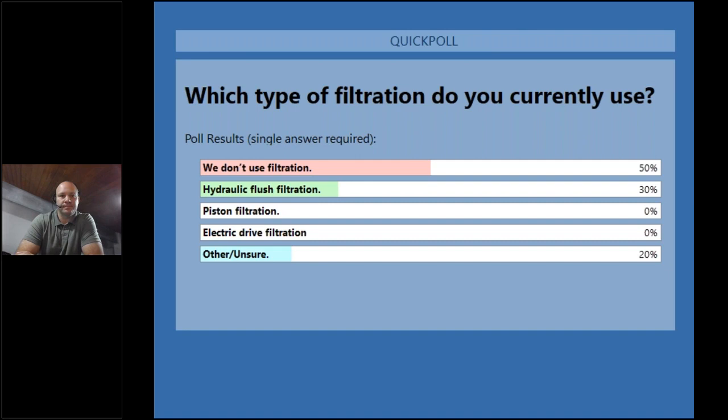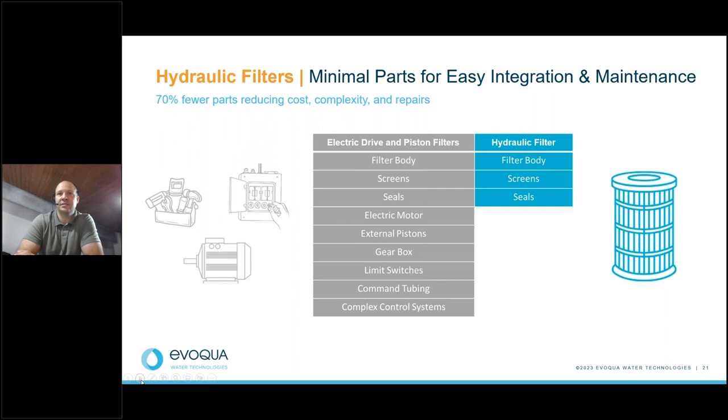Looking at the poll results, about 50% are not using filtration, 30% are already using hydraulic filtration, and 20% are unsure. For those not sure or not using filtration who are experiencing some of the challenges we've mentioned with your water systems, I encourage you to reach out using the contact info provided. We'll be happy to work through the operational requirements at your site and see how we can help.